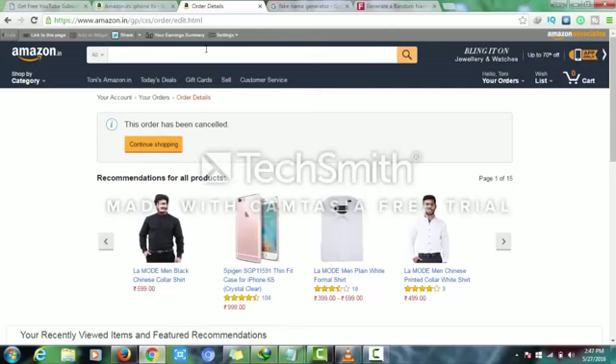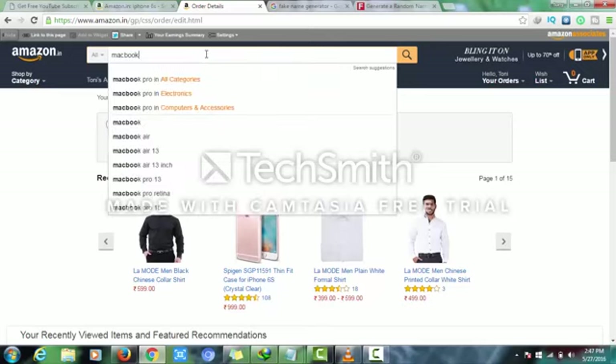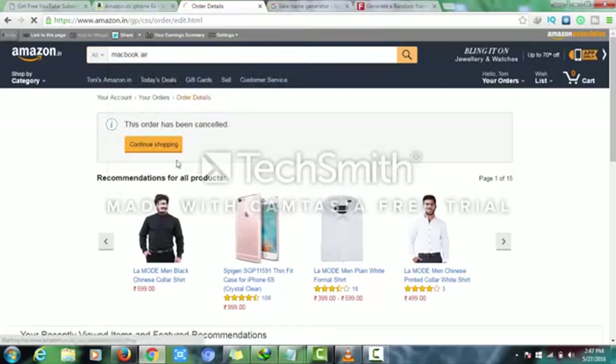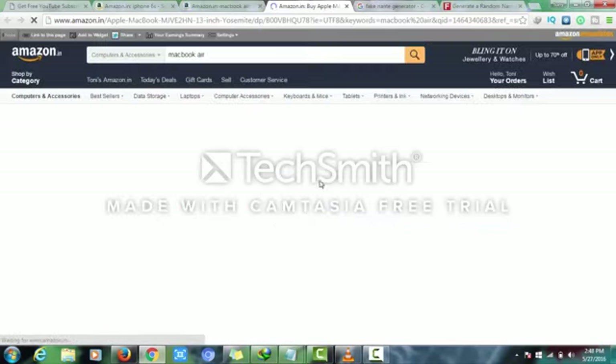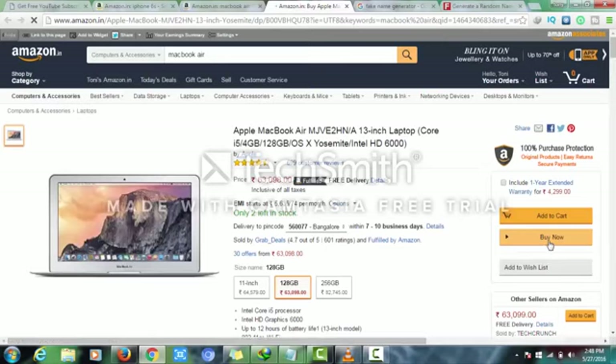So now you have to open your browser and type anything you want to purchase from Amazon. I want to purchase a MacBook, so I'll click on it and click 'Buy Now'.